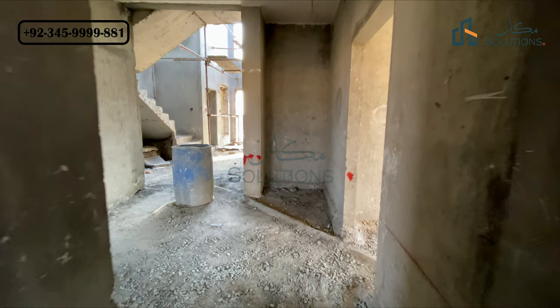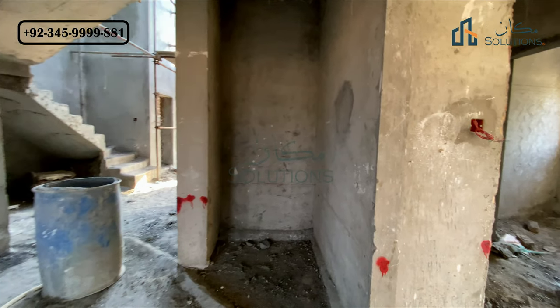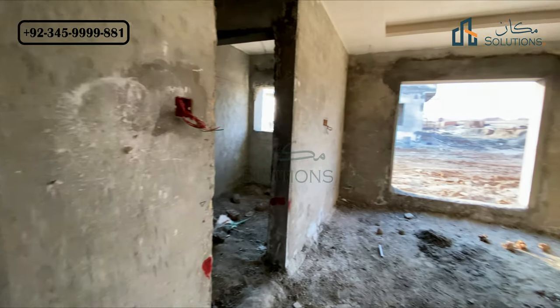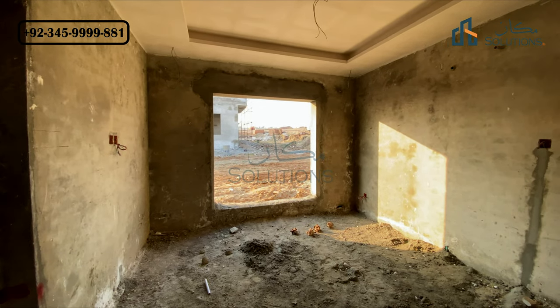This is how you get good ventilation throughout the entire canal villa. You can see the bedroom, open lounge, and TV lounge — in every room there are almost two windows, providing good ventilation on the right side with 5 feet of open space.